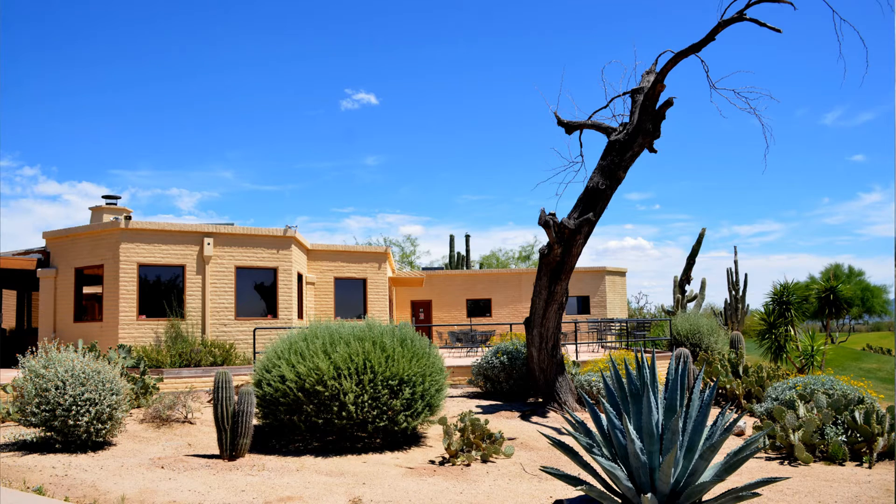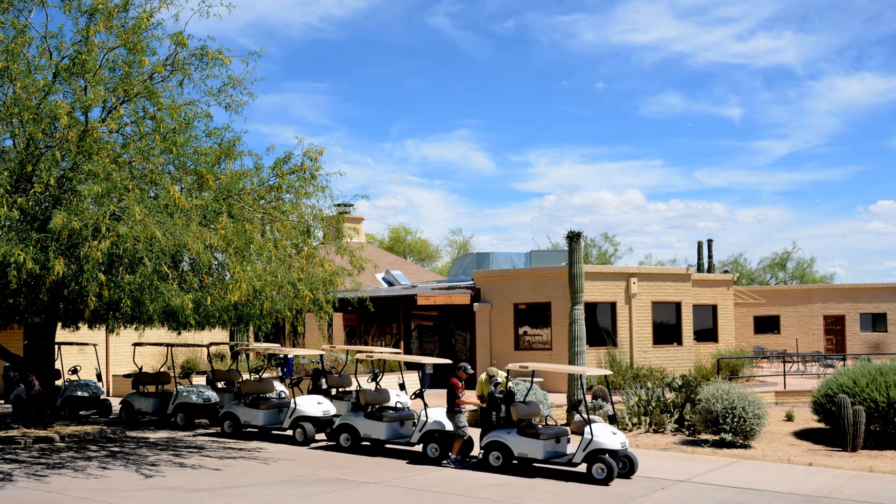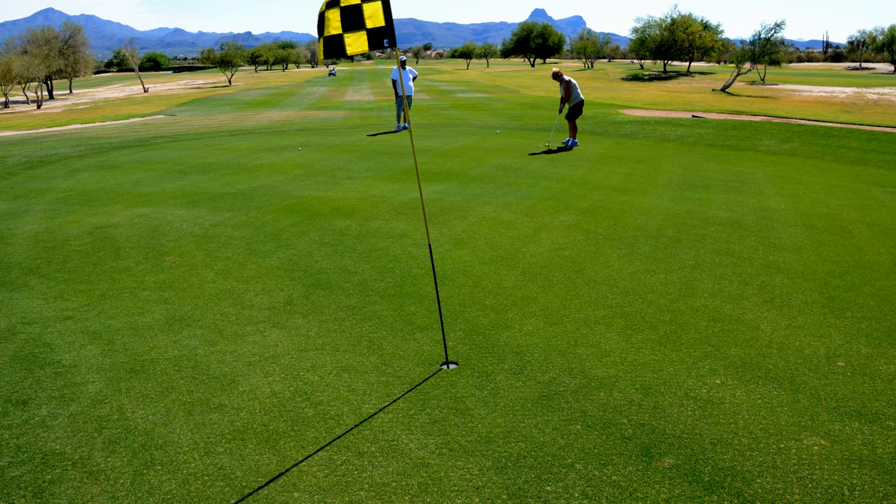This is an 18-hole golf course. It was built in 1975 and is a product of Dave Bennett and Lee Trevino. It opened for play in 1977. It's a terrific old public golf course — it's actually a core golf course, which means it's a traditional style.